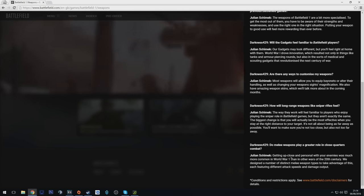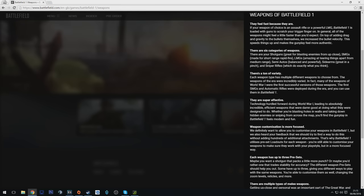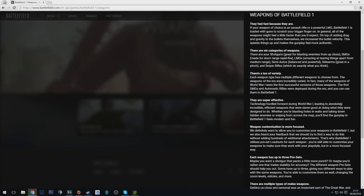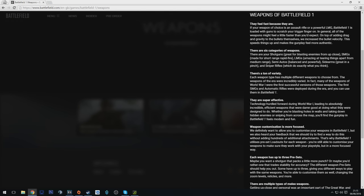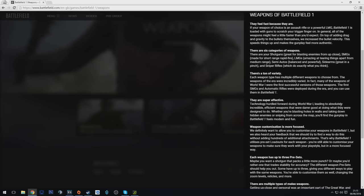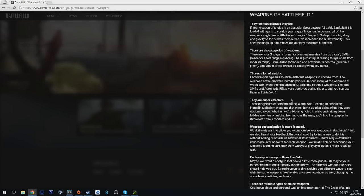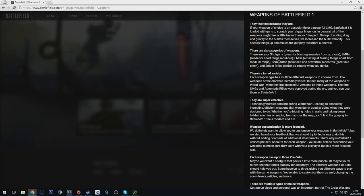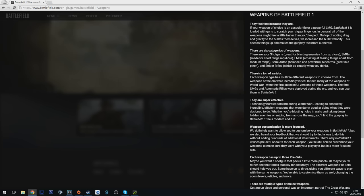This post has even more detail. Apparently they've increased bullet velocity, which speeds things up and makes the gunplay feel more authentic — though it sounds like the bullet velocity might actually be faster than it was in real life. There are six categories of weapons: shotguns, SMGs, LMGs, semi-autos — which do exist in WW1 but weren't common — sidearms, and sniper rifles.